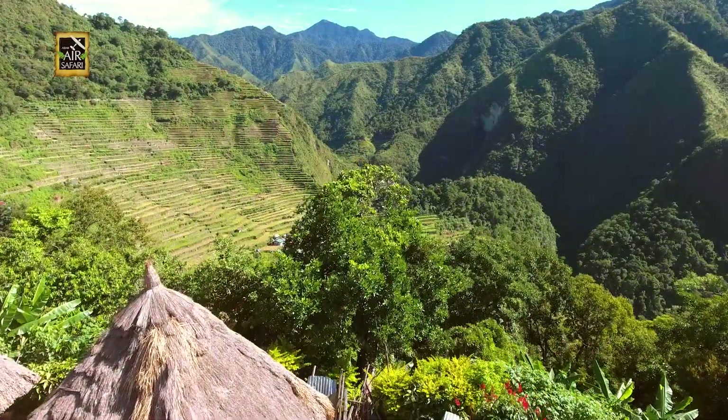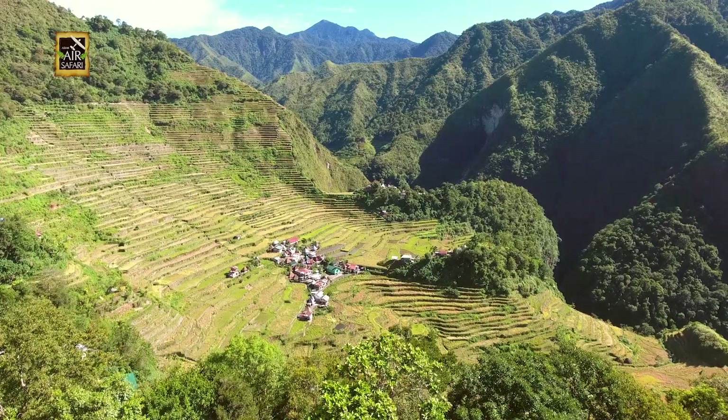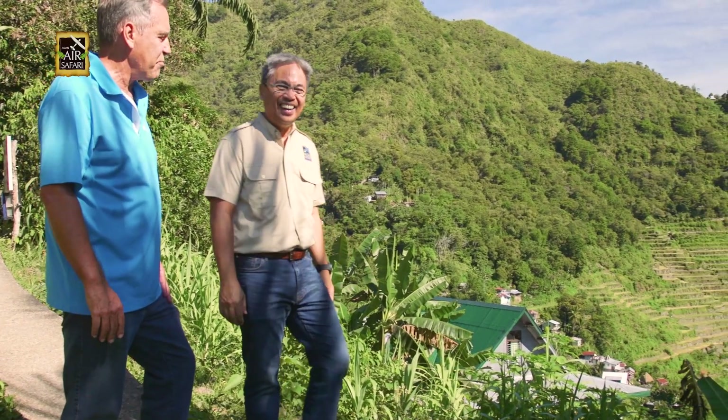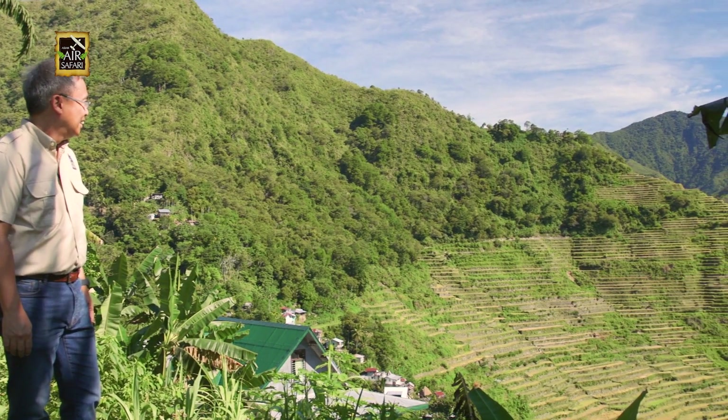Finally, this was the site that awaited us — an amphitheater of perfectly carved mountains. Terry, what do you think? Was the hike worth it? Definitely worth it. Amazing place. Thank you so much for bringing me on this adventure. This is incredible.